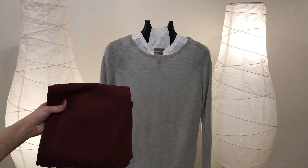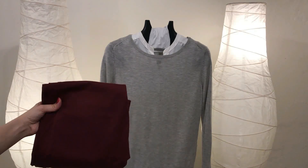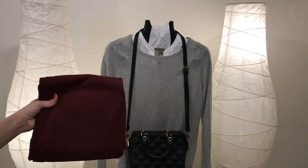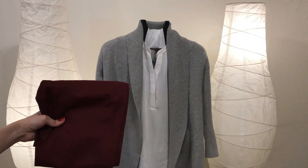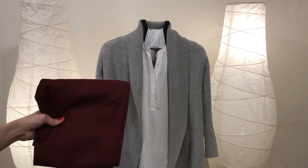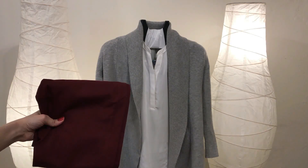The third color that you can mix with burgundy is gray. Here I have a great knit sweater — I pair it with a white blouse and burgundy jeans. You can finish this look with a black bag and black boots, or a black bag and burgundy boots. If you're not a fan of knit sweaters, you can pair a gray cardigan with burgundy jeans instead, finishing the look with burgundy boots or black boots and a black bag. This is another great fall outfit.